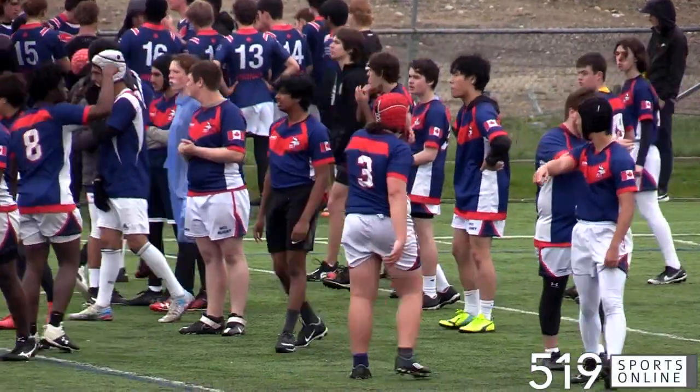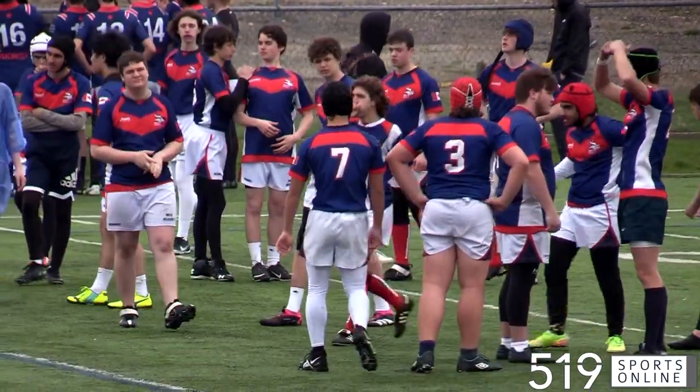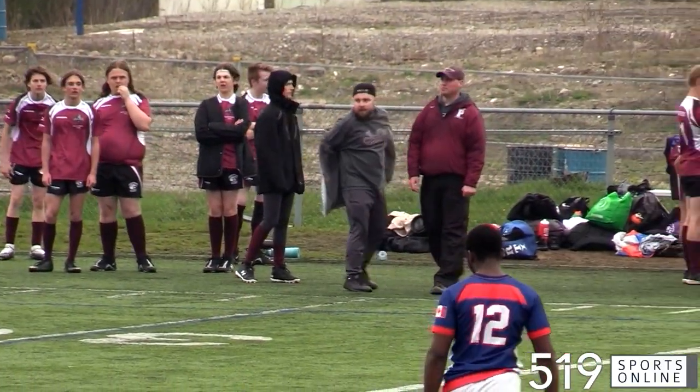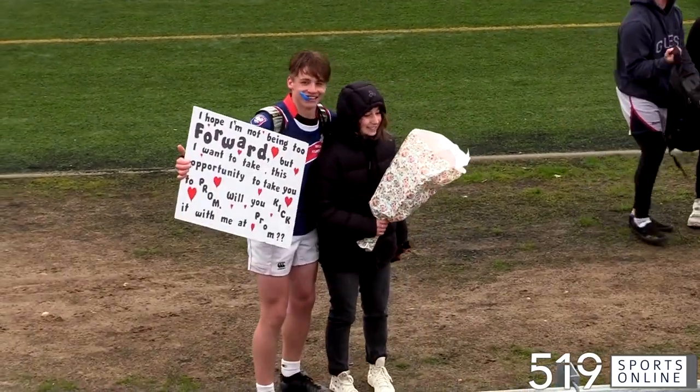WCI Junior Rugby from the Jake — the Preston Panthers taking on the Waterloo Vikings on Friday afternoon. Before the game, here's the senior Vikes inside center, Gallen Moyer, on the sidelines with a promposal.